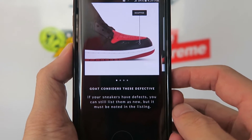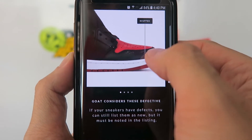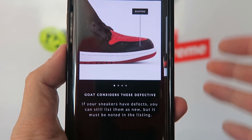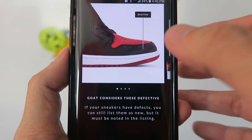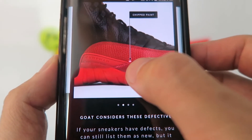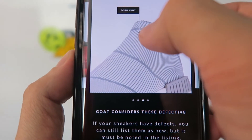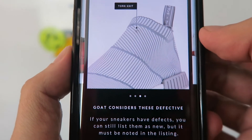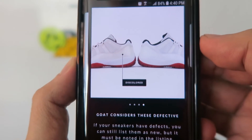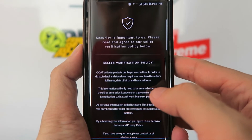The next screen shows what GOAT considers defective shoes. Scuff marks on the toe box, chipped paint, any tear in the Primeknit or holes or cuts, and discoloration on the shoes are all considered defective. When you list these shoes you have to label them as defective — new defective, used defective, etc. — and GOAT is showing you their definition of those terms. You swipe through all the pictures and click 'I agree.'